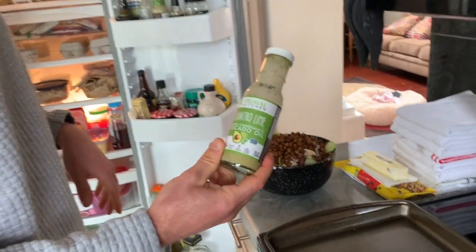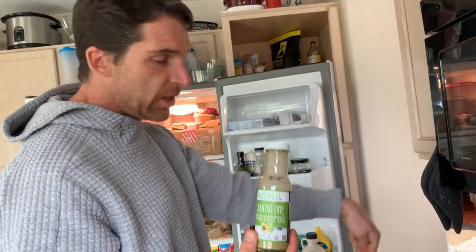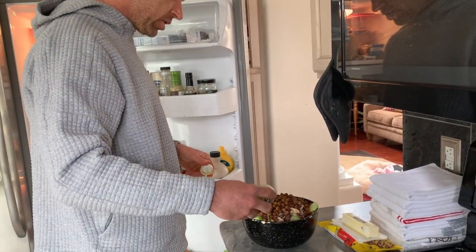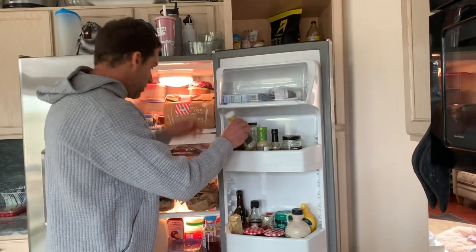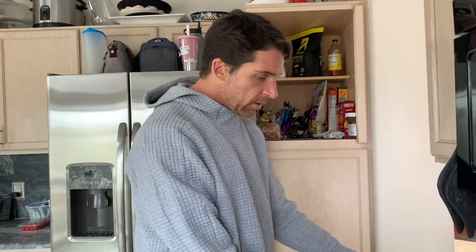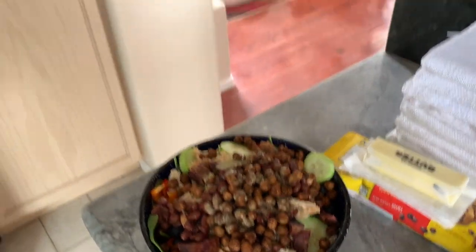Last but not least: Primal Kitchen cilantro lime avocado marinade dressing — very good stuff. This covers the fats. We've got carbs, we've got proteins, and now the fats. Just a little bit over the top because you don't want too much. And boom, there you have it — my lunch is done! Special shout-out to Eleanor for filming. Thanks so much, see you guys next week!